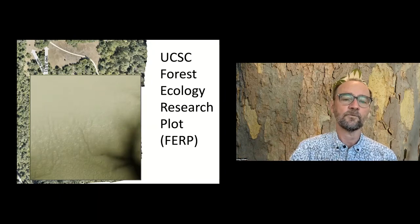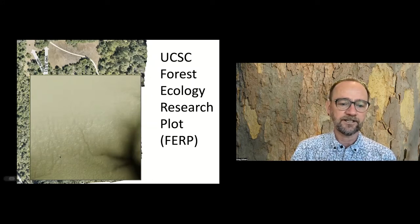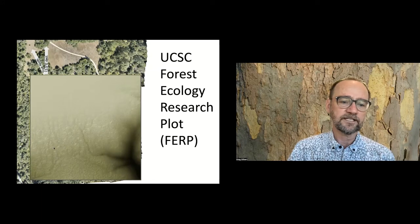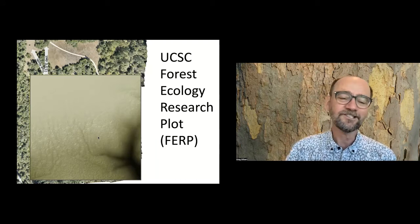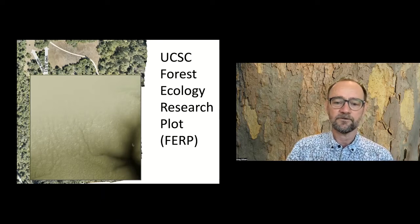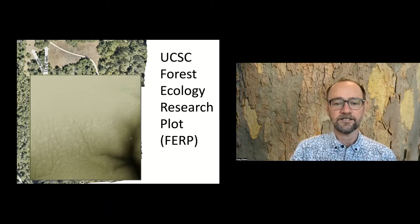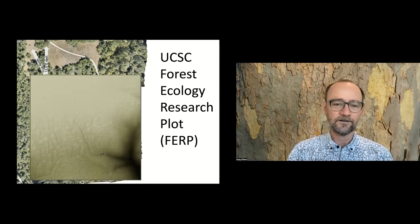If we fly over the forest using a drone and take pictures, this is kind of what the forest looks like from the top. You can see there's a lot going on - different colors of green representing redwoods, Douglas firs, oaks, and tan oaks. Some of them are live and thriving trees, and others are dead and dying. There's a lot of diversity, spatial structure, and dynamics - trees growing, trees dying, new trees recruiting in. What we want to do is understand what's going on in that forest.